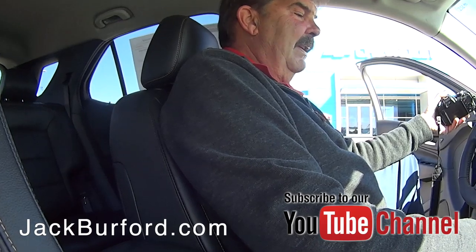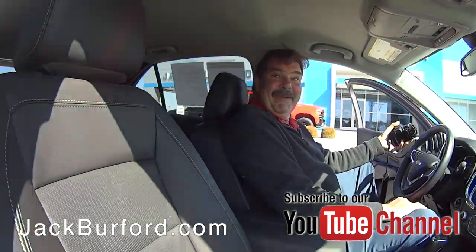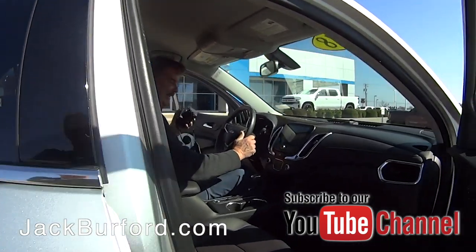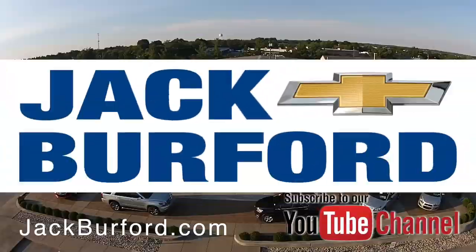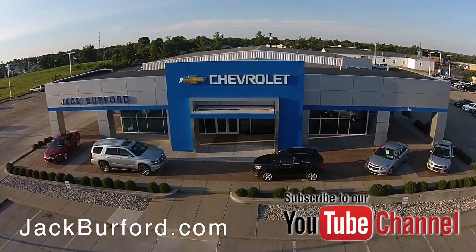Wow, this is really nice — I like it! Thanks, please come see us here at Jack Burford. Check out all the inventory at jackburford.com.